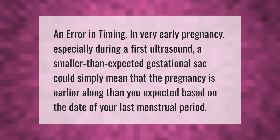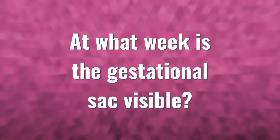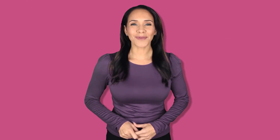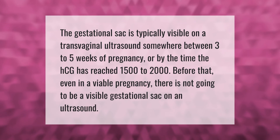An error in timing in very early pregnancy — especially during a first ultrasound — means a smaller than expected gestational sac could simply mean that the pregnancy is earlier along than expected based on the date of your last menstrual period.